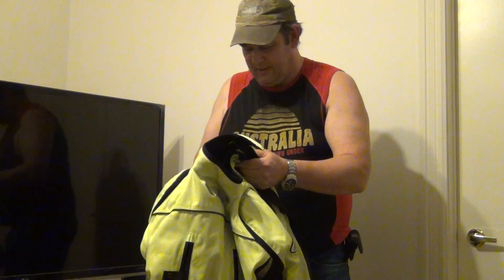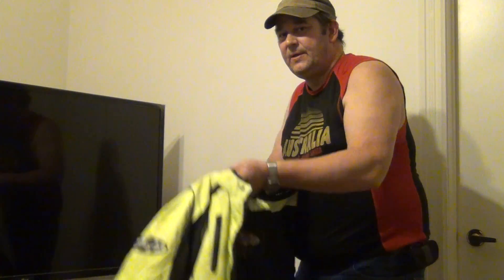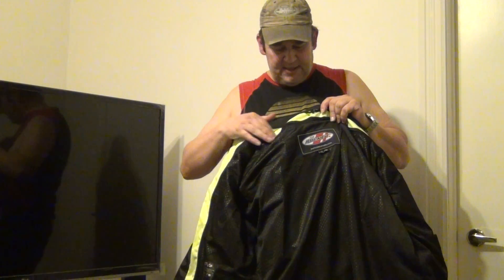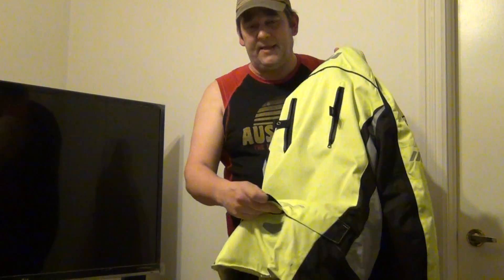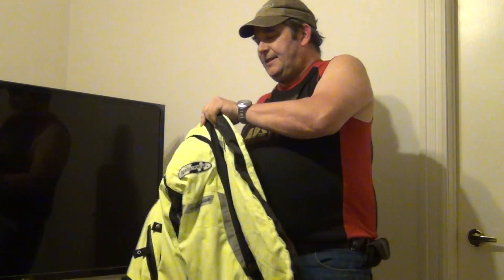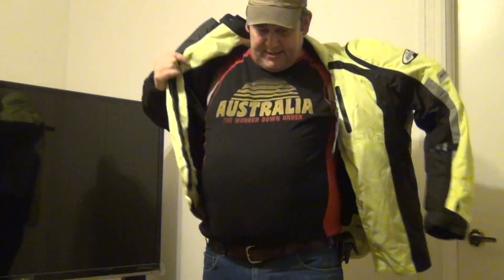It's weatherproof. There's a whole bunch of different features in it. It's got a liner in it that you can unzip for warmth, so it unzips from the inside here. It also separates into another jacket. There are vents on it here, vents on the back at the bottom. It has all the pads — pads in the shoulder, pads in the back, pads in the elbows.